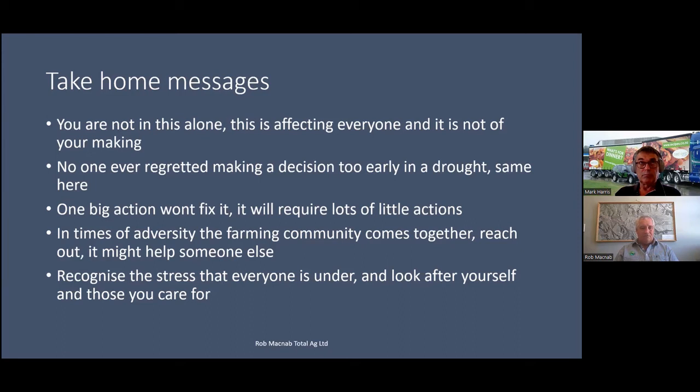In times of adversity, the farming community comes together. Don't be afraid to reach out — it might actually help someone else. You're all facing the same thing. If that truck's not coming to pick up your lambs, it's not coming to pick up your next-door neighbour's either. Just picking up the phone and asking, 'Did you get your lambs away?' and sharing what you're going to do — 'What do you think?' — might actually help somebody else address what they'll be facing as well.